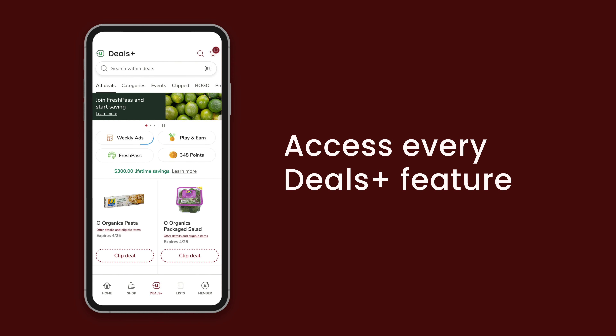You can access your local weekly ad, play games to earn points, upgrade to Fresh Pass, and get rewards.